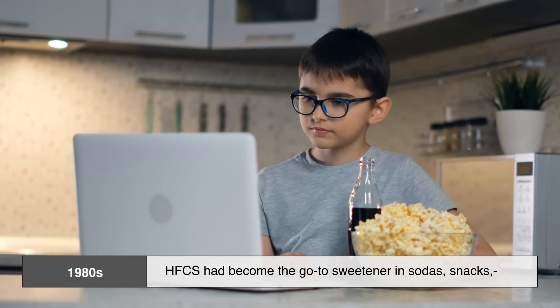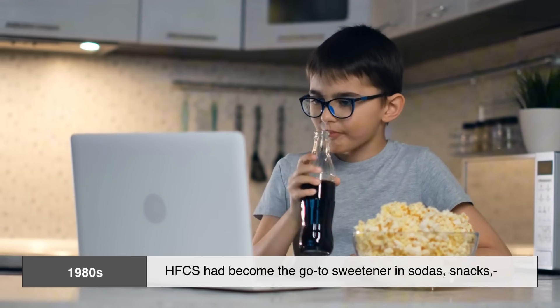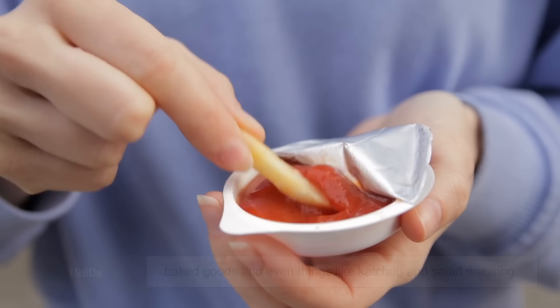By the 1980s, HFCS had become the go-to sweetener in sodas, snacks, baked goods, and even things like ketchup and salad dressing.